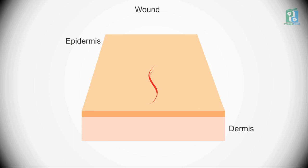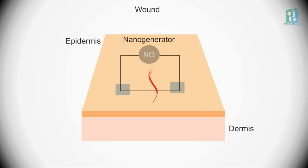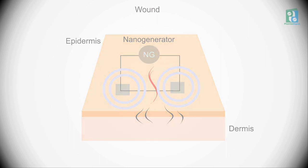This current flowed to two working electrodes that were placed on either side of the skin wound to produce a weak electric field. The team tested the device by placing it over wounds on rats' backs.